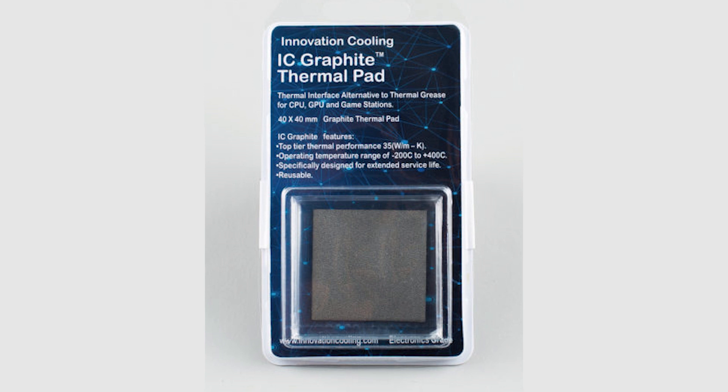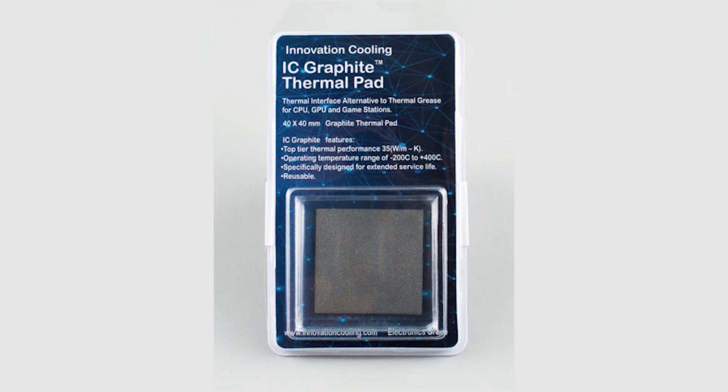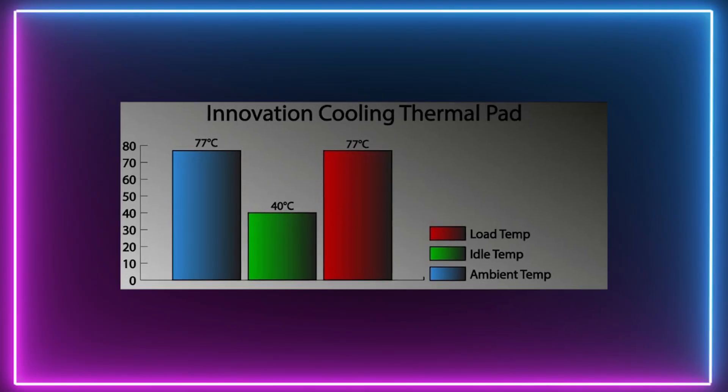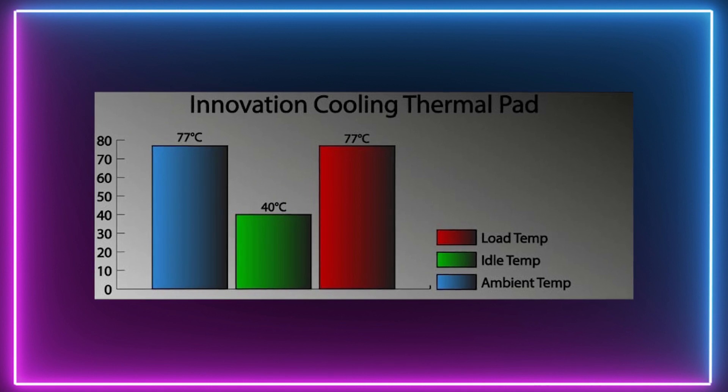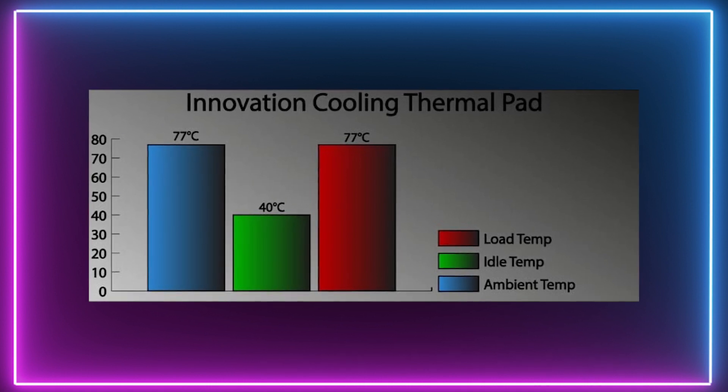If you are looking for an easy alternative to thermal paste, have a look at the Innovation Cooling Graphite Thermal Pad. If you don't need extreme cooling or are a beginner with PC builds, then a thermal pad is a perfect option for you. Basically, they are a non-conductive sheet that you place on your processor. It does the same job as thermal paste, just without any mess. The thermal pad was the hottest testing thermal solution, coming in at 77 degrees Celsius, which is a lot hotter than the other tested thermal pastes. While this isn't exactly frosty, it's still within normal operating temperatures.